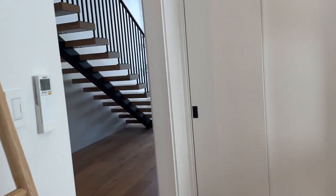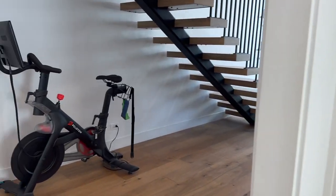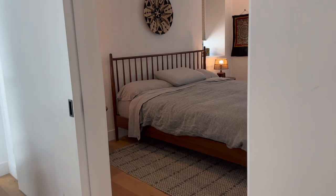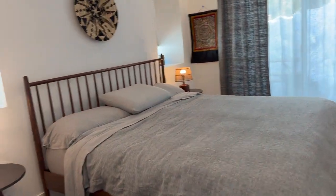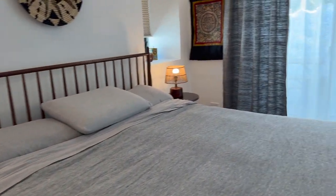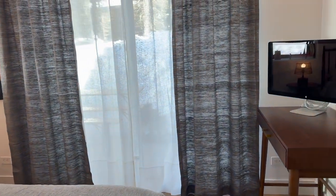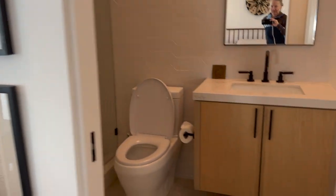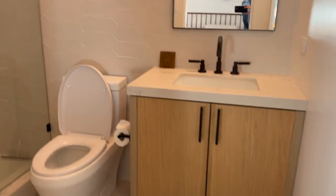Tall ceilings — I think these are 10-foot ceilings on this level of the house in the lower area. That was bedroom number two. Bedroom number three is a little bit bigger — it has a king size bed in here. There's also a deck out to a little patio right out there, and another bathroom that has a shower.